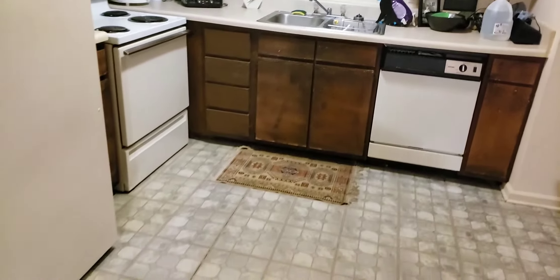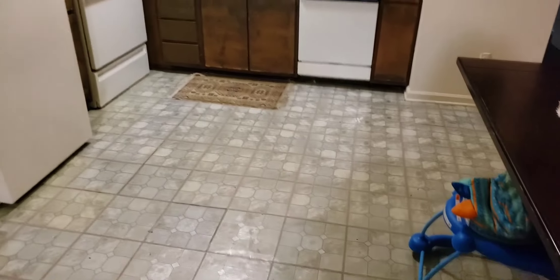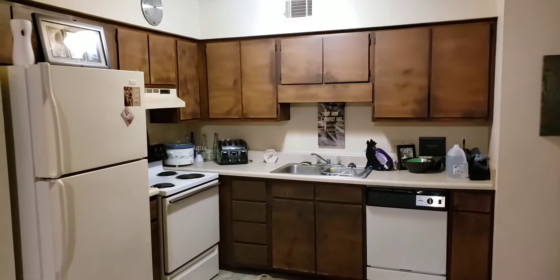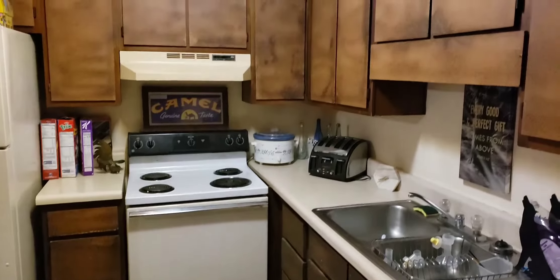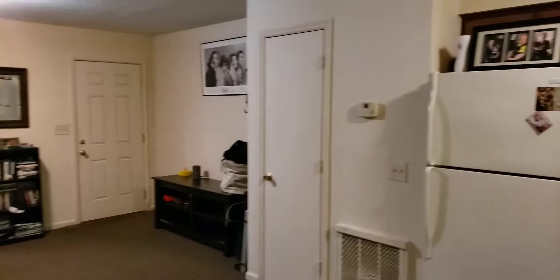This is vinyl flooring and the carpet is in not the greatest of condition. The cabinets are also older, but the tenant is certainly taking care of the property and keeping it clean and organized.